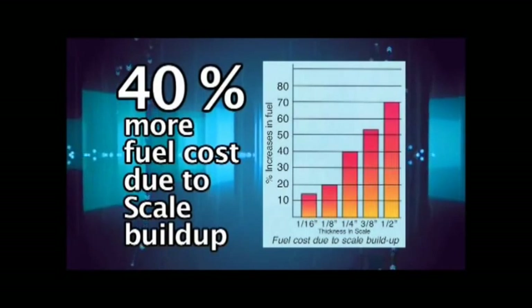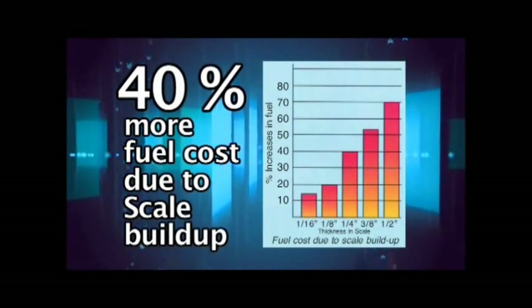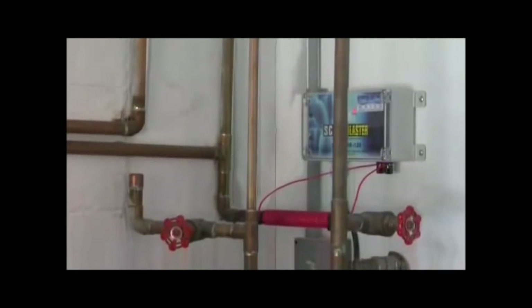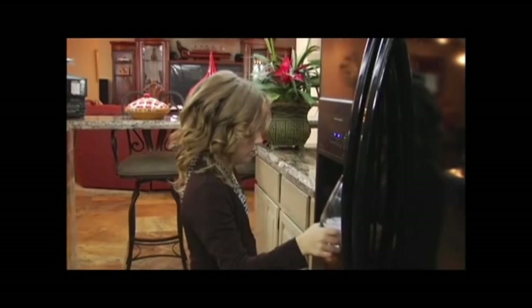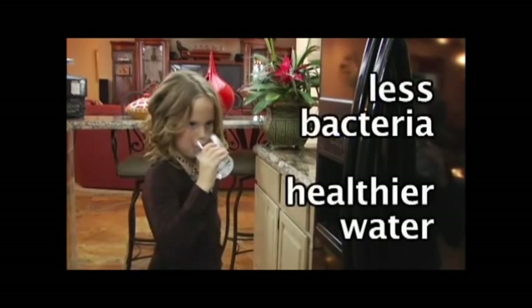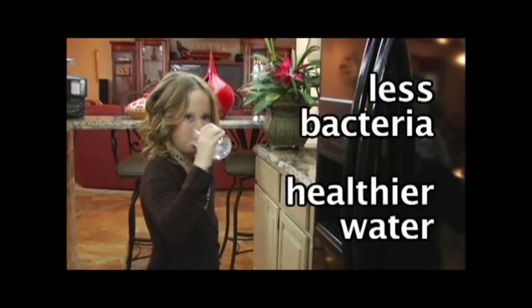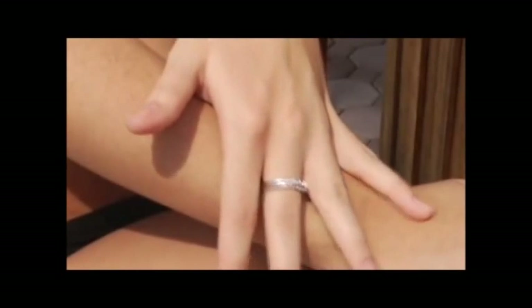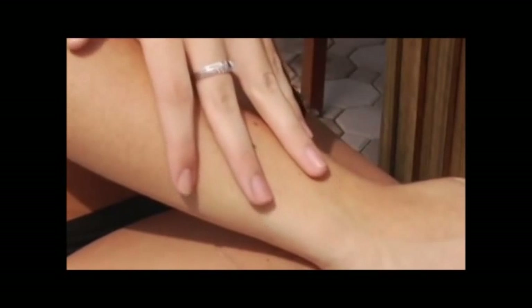Just a quarter inch of scale build-up means you are spending 40 percent more in fuel or electricity to heat your water. Your water will taste better because the pipelines have been cleaned of scale deposits. Scale is also a major breeding ground for bacteria — with scale removed, there is less likelihood of bacteria, making your water healthier. ScaleBlaster will also make your water filter and RO membranes more efficient. Sufferers of dry skin and eczema will notice improvements as the natural oils in the skin are more easily retained and calcium no longer causes irritation and dryness.